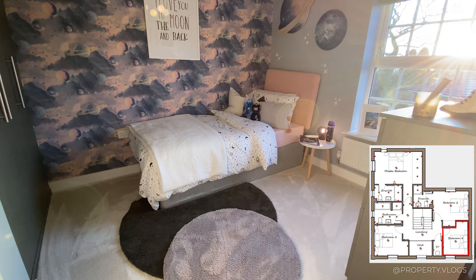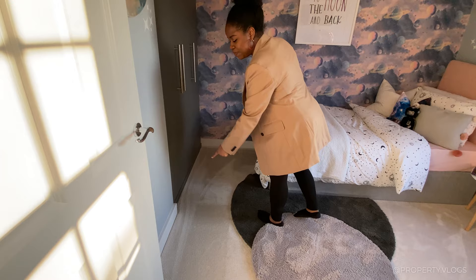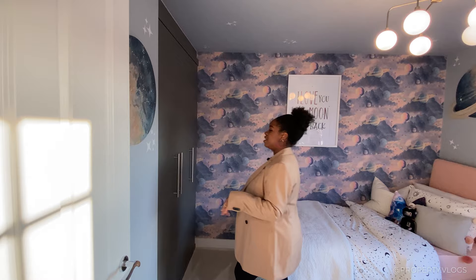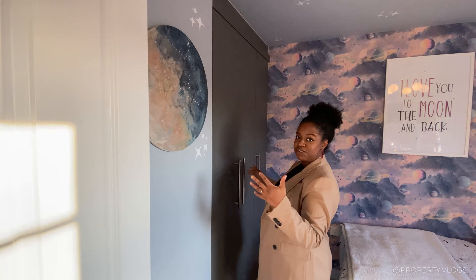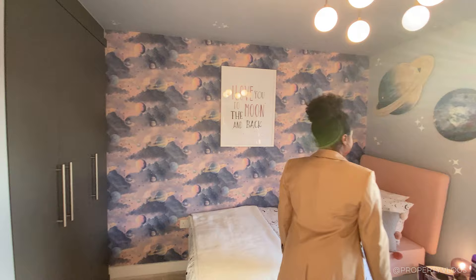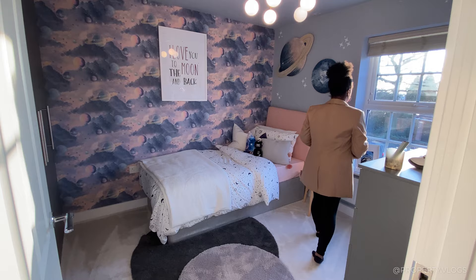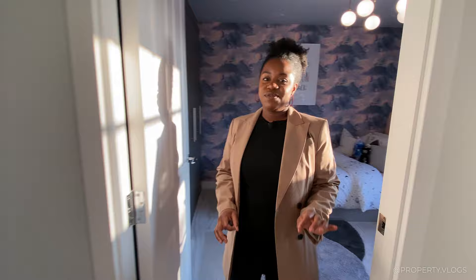Bedroom one is a single room with a lovely space theme in the staging. There's a recessed wall fitted with bespoke wardrobes — though standalone wardrobes would work perfectly too. There's space for a single bed that can be upgraded to a larger one as a child grows, a large front-facing window, a radiator underneath, and additional space for a dresser or storage.